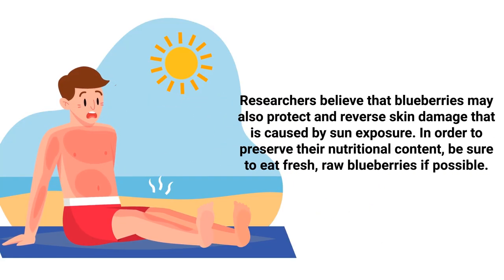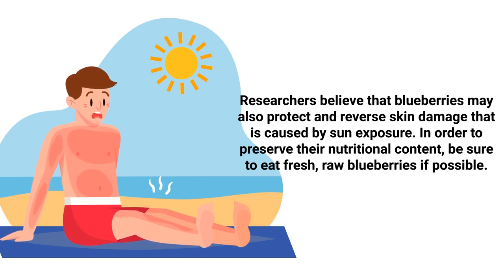Researchers believe that blueberries may also protect and reverse skin damage caused by sun exposure. To preserve their nutritional content, be sure to eat fresh, raw blueberries if possible.